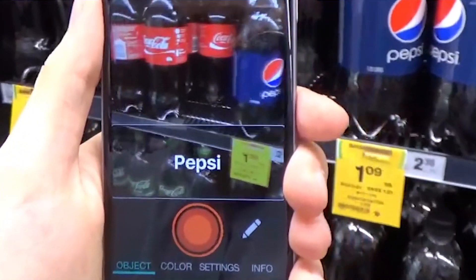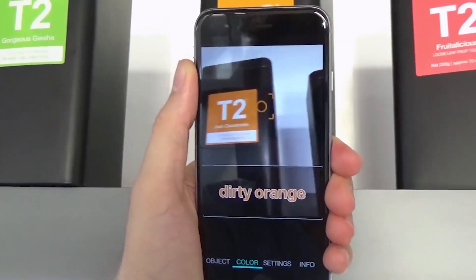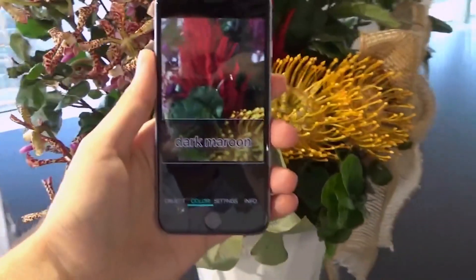Pepsi. Cherry. Pepsi. Coca-Cola. Coca-Cola. Dirty Orange. Silver. British. Dark blue.